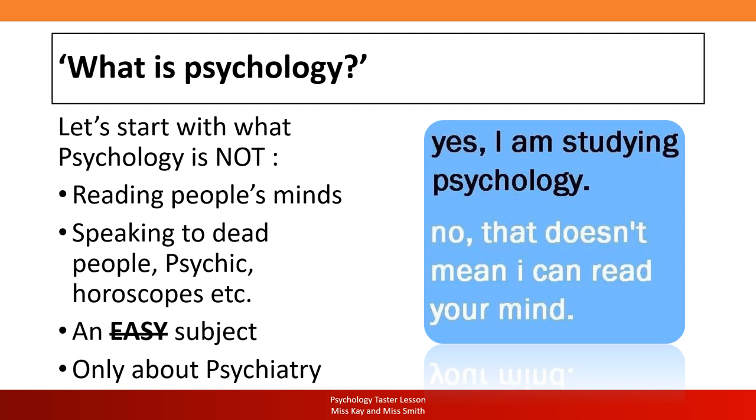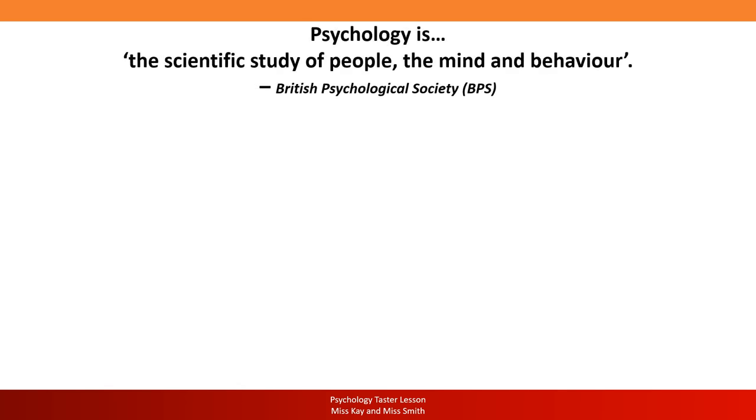During the course we will only study depression, schizophrenia, OCD and phobias as mental health topics. Beyond that there is a wealth of knowledge covering our social interactions, how we form attachments with our primary caregiver, how we behave in groups, and so on. So what is psychology then? Psychology is the scientific study of people, the mind and behaviour — a definition provided by the British Psychological Society.